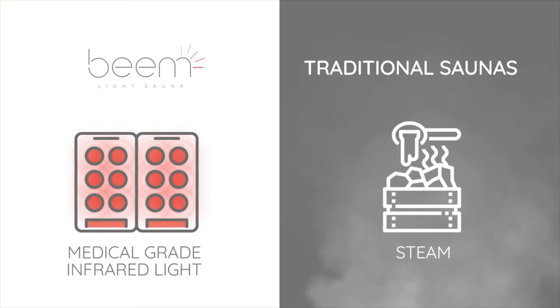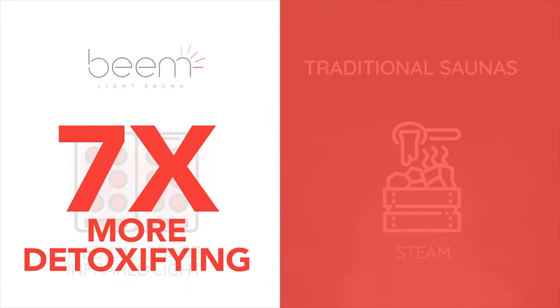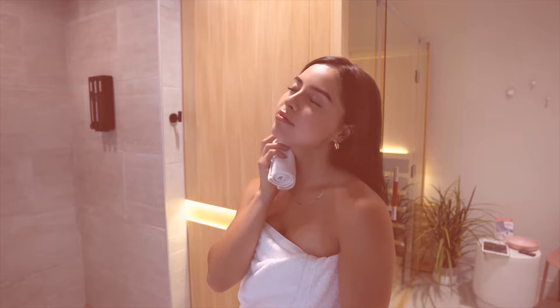Research shows that infrared saunas eliminate seven times more toxins than traditional saunas, resulting in a deep, efficient sweat that eliminates toxins at the cellular level.